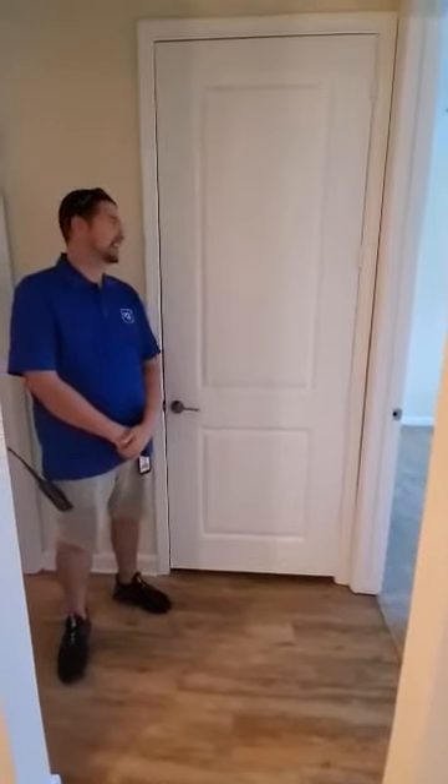Hey Palm Bay Club, this is Justin. This is another quick maintenance tip about water coming from your air conditioning closet.